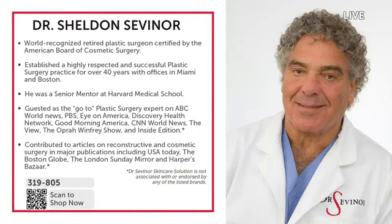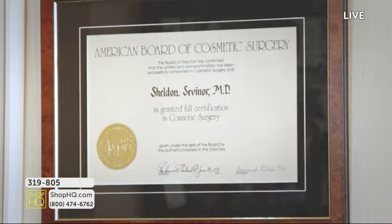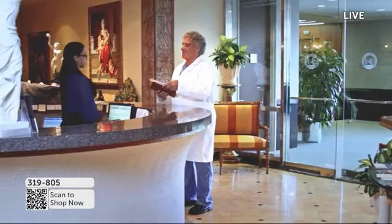I want to introduce you to the doctor who developed this product. He's a world-recognized, retired plastic surgeon certified by the American Board of Cosmetic Surgery. He has established over 40 years a highly respected business and has dedicated his life to offering you products that are affordable, work very fast — because we are Americans and we want instant gratification.